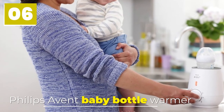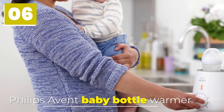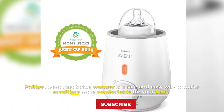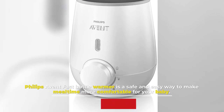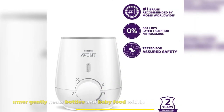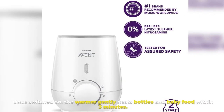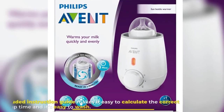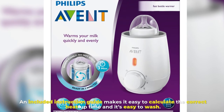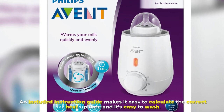Number 6: Philips Avent Baby Bottle Warmer. The Philips Avent Fast Bottle Warmer is a safe and easy way to make mealtime more comfortable for your baby. Once switched on, the warmer gently heats bottles and baby food within three minutes. An included instruction guide makes it easy to calculate the correct heat-up time, and it's easy to wash.